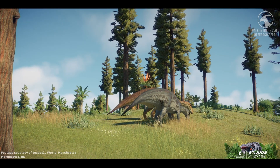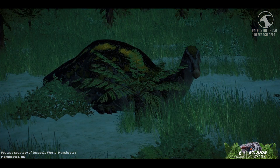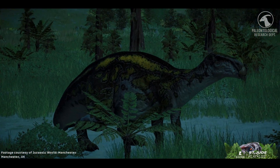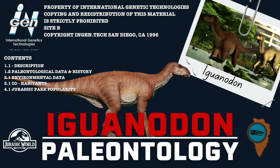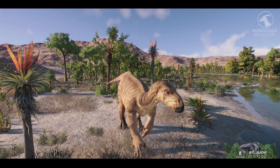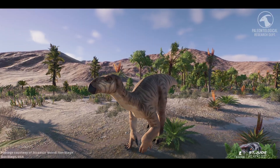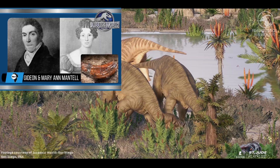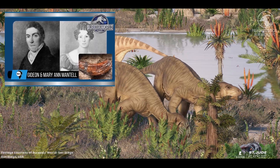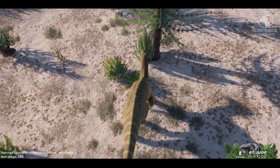Understanding what Iguanodon was and how it lived is only part of the story. To truly appreciate its legacy, we must trace how this dinosaur was discovered, studied, and reimagined over nearly two centuries of paleontological history. Our story begins in the Weald of Southern England. In the early 1820s, physician and geologist Gideon Mantell collected strange bones and teeth from the quarries near Cuckfield. A popular legend credits his wife, Marianne Mantell, with spotting the first teeth. Mantell later gave conflicting accounts, but what mattered was the identification.